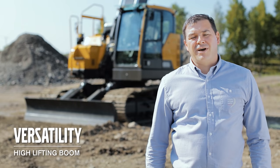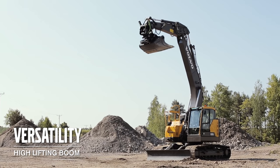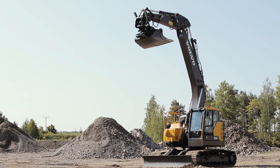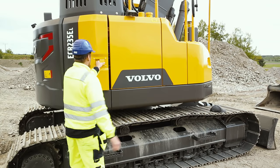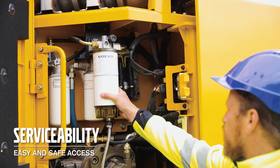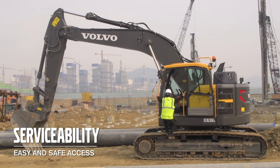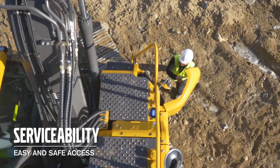The boom for the ECR-235E can be lifted very high, making it easier to load high containers and making the machine very suitable for demolition applications. Filters are grouped and accessible from ground level, and punched steel plates and handrails everywhere you need keep you safe should you need to climb on the machine.